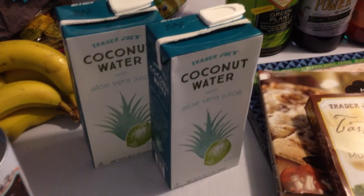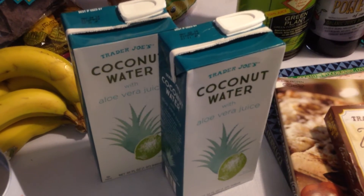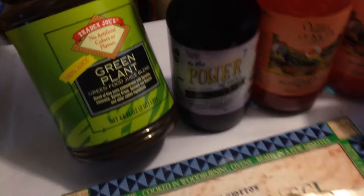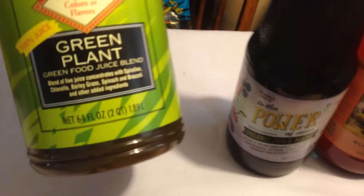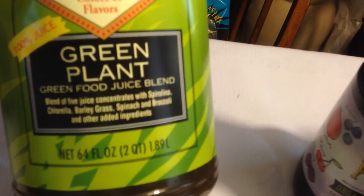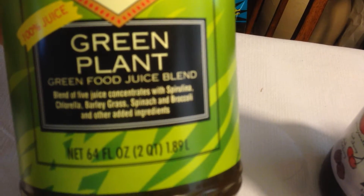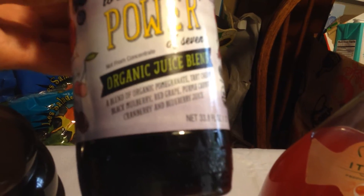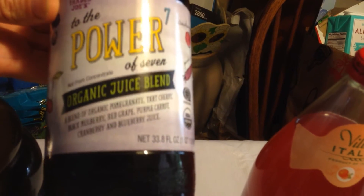Got two of the coconut water — that's going to be good for doing smoothies and stuff. It's sweeter than the milk stuff, so we'll give that a shot. Got the green plant juice, big giant 64-ounce with spinach and all that kind of stuff — we'll see how that goes. Got the Power of Seven, seven juices in this thing, so we'll see how this organic juice blend works out.